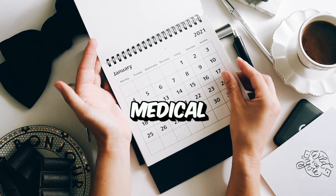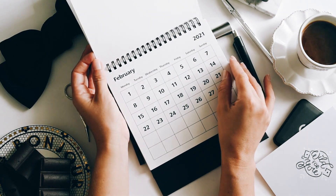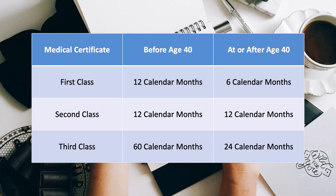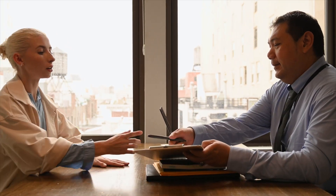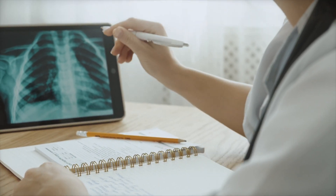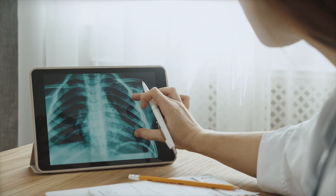The duration of an FAA medical certificate varies depending on the class and age of the pilot. First-class certificates are typically valid for 12 months for pilots under the age of 40, while second-class certificates are valid for 12 months regardless of age. Pilots are required to obtain a new, valid medical certificate every 24 or 60 months, depending on the pilot's age and the certificate class. Renewals require pilots to undergo periodic medical examinations to ensure they continue to meet the necessary health standards for safe flight operations.